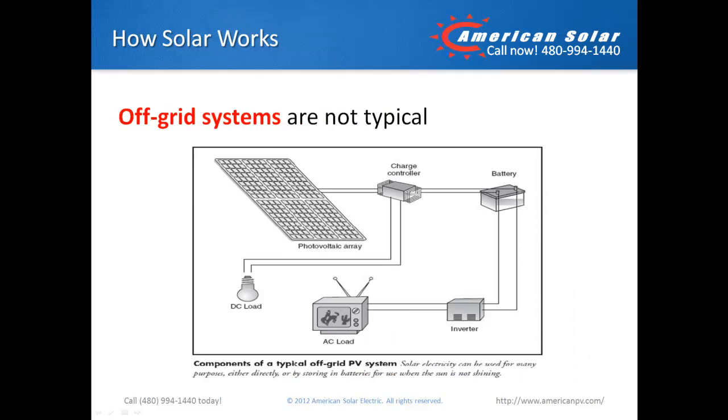Most often, however, people who haven't learned how solar works assume all systems operate off the grid. Although off-grid systems are available, they're typically installed in remote locations where utility access is unavailable or cost prohibitive to provide.